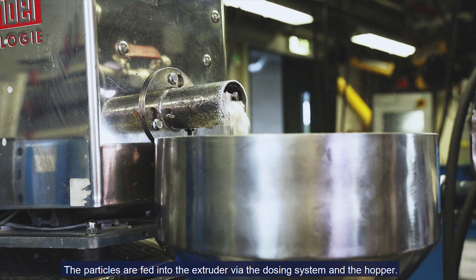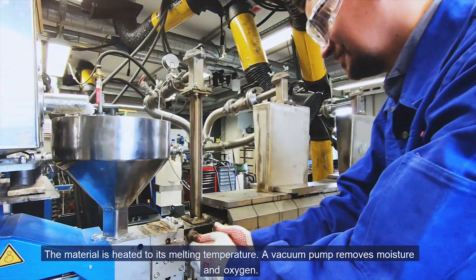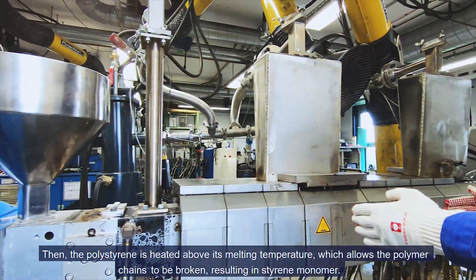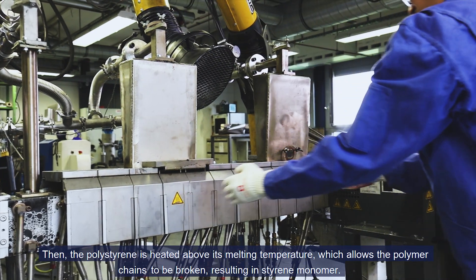The particles are fed into the extruder via the dosing system and the hopper. The material is heated to its melting temperature. A vacuum pump removes moisture and oxygen. Then the polystyrene is heated above its melting temperature, which allows the polymer chains to be broken, resulting in styrene monomer.